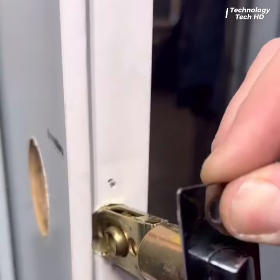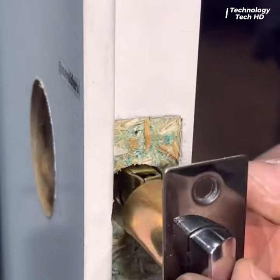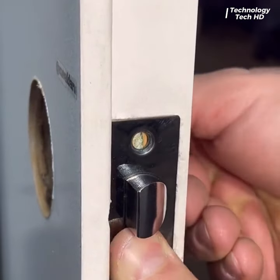Door handle installation is extremely easy and seamless.